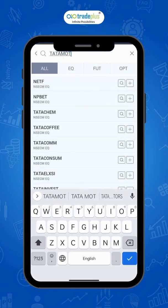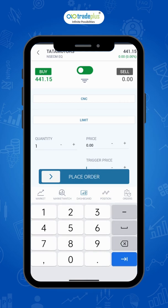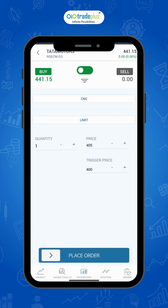I have selected Tata Motors and entered the trigger price of 400. For instance, the current price of Tata Motors is 441 and you want to buy the stock if it falls to 400. You can set a buy GTT with a trigger of 400 and a limit price of 405. As soon as the trigger price of 400 is hit, a limit order of 405 will be placed. This order will be executed at the best available price up to 405. You can choose a higher limit price to increase the chances of trade execution.